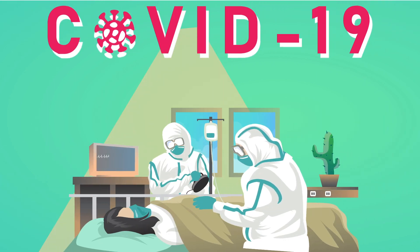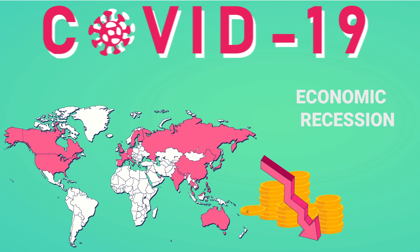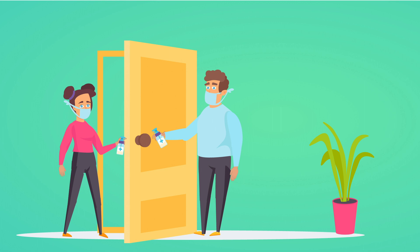Coronavirus Disease 2019, or COVID-19, has resulted in devastating human casualties and worldwide economic recession. During these trying times, concerns among people about protective measures against this deadly disease is at an all-time high.